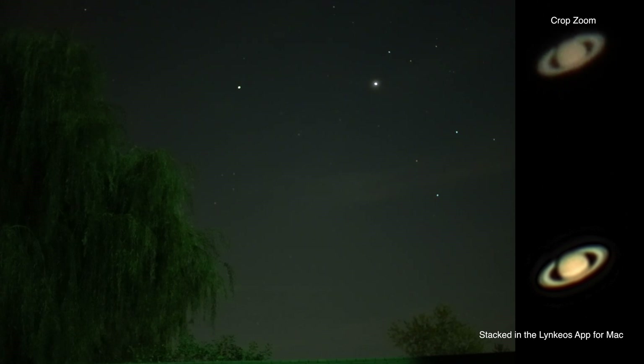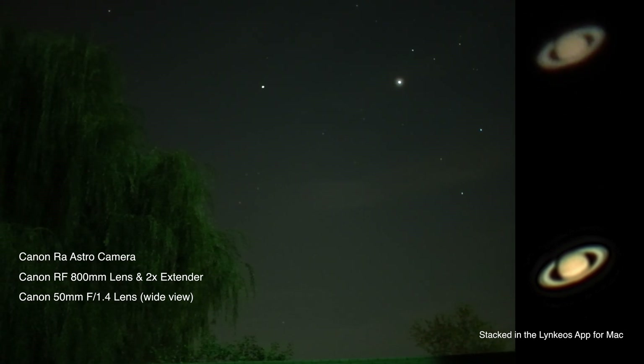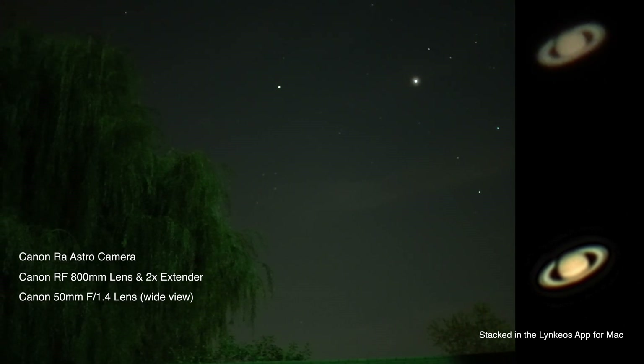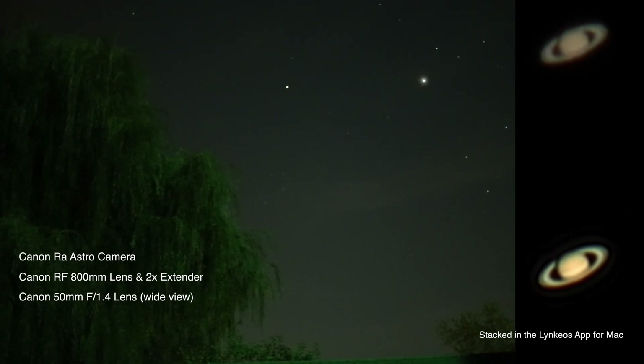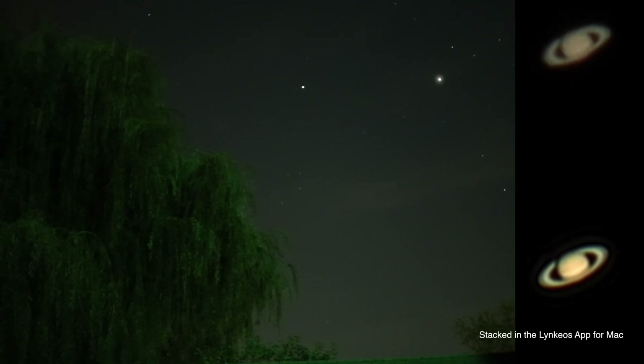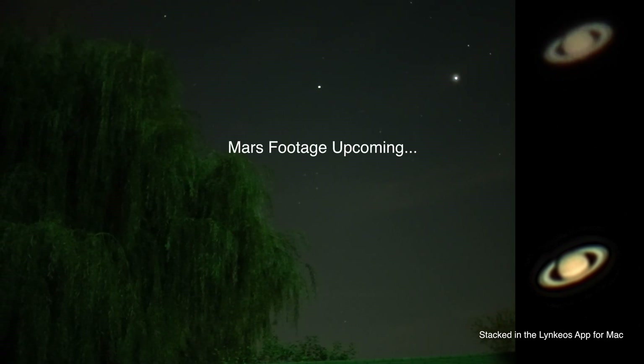It came out pretty good on this camera. Just so we know, we're on the Canon RA Astro camera with the Canon RF 800mm lens and the 2x extender on there. I took some clips so we'll try to do a stacking and see how they come out, hopefully pretty well.